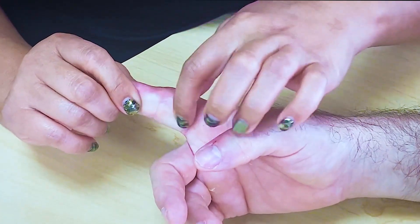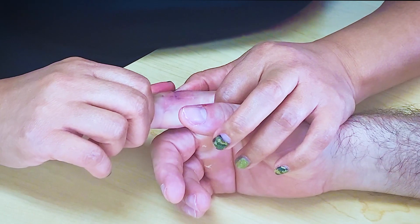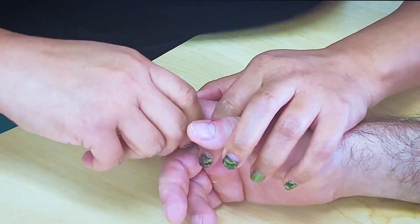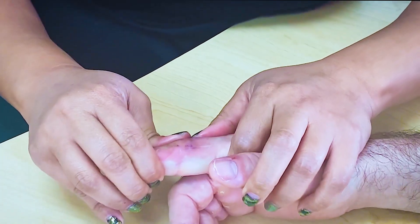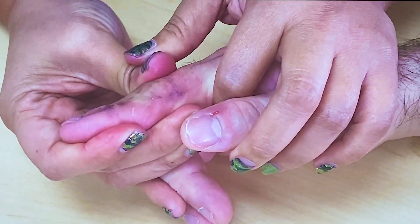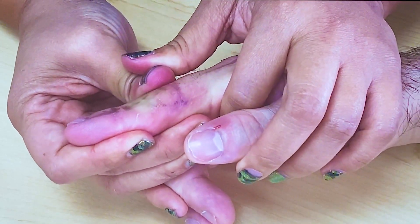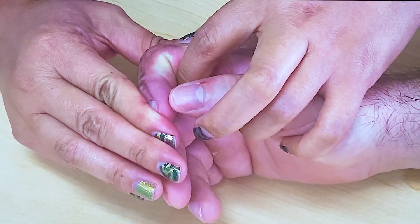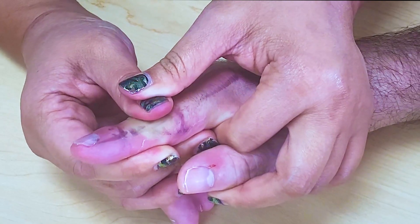A lot of times they'll be real tight right here — that's the volar plate, where the flexor digitorum profundus and superficialis meet. It will get stuck there and you can't get extension or flexion. Get extension first, and then get flexion after — with ease.